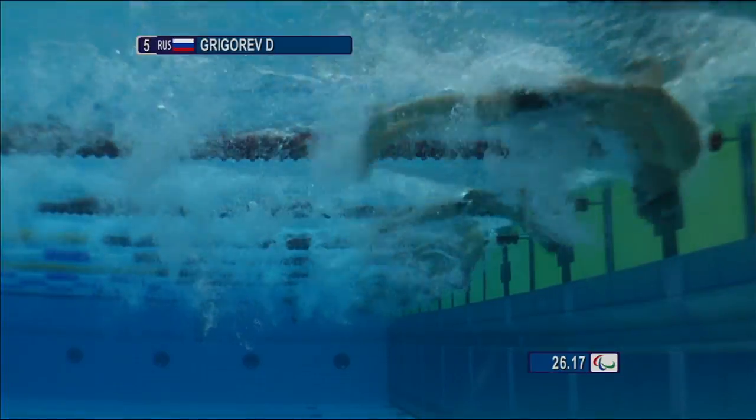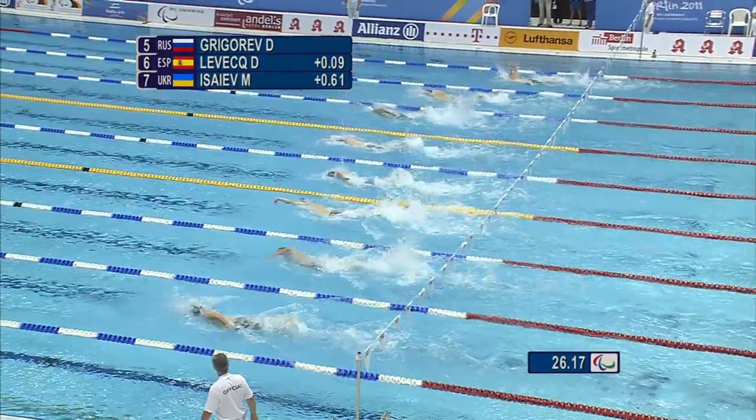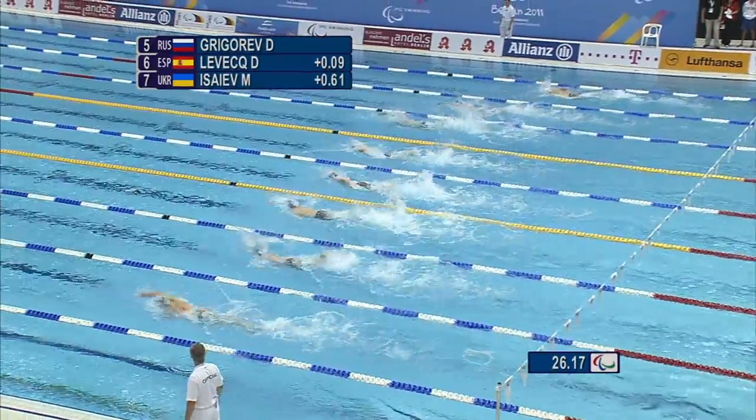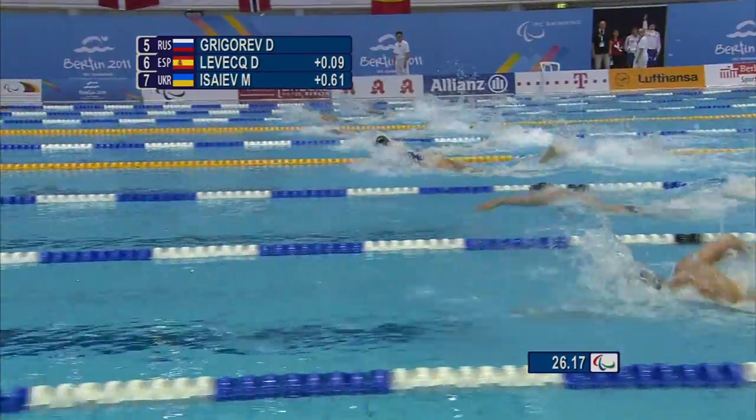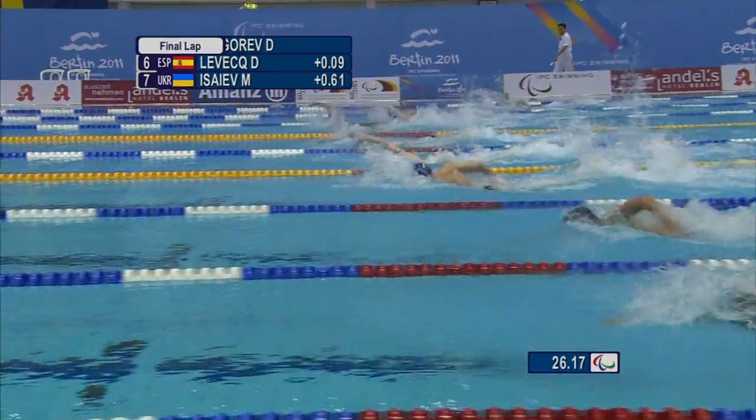Robert Welburn needs to make the turn good — he's going to go red first in 26.17. Welburn down in fourth at the moment, 26.83 at the turn, but it's all in the wash. 25 metres to go.